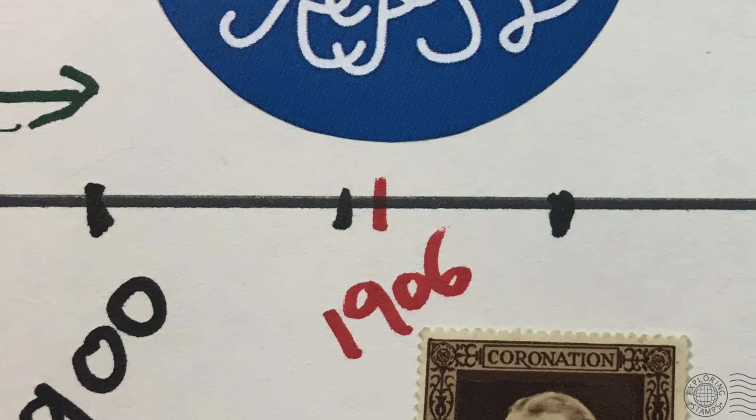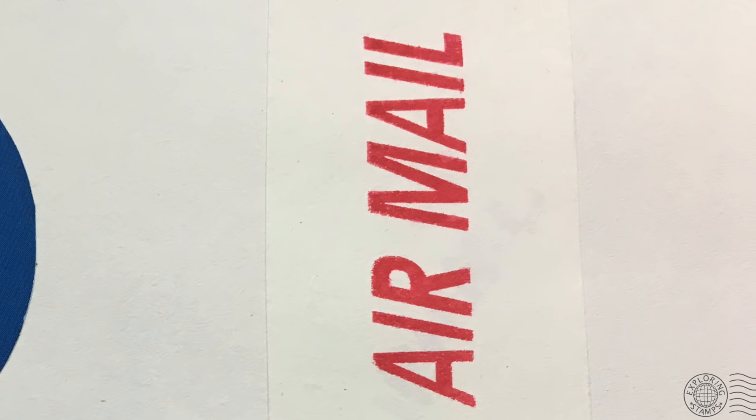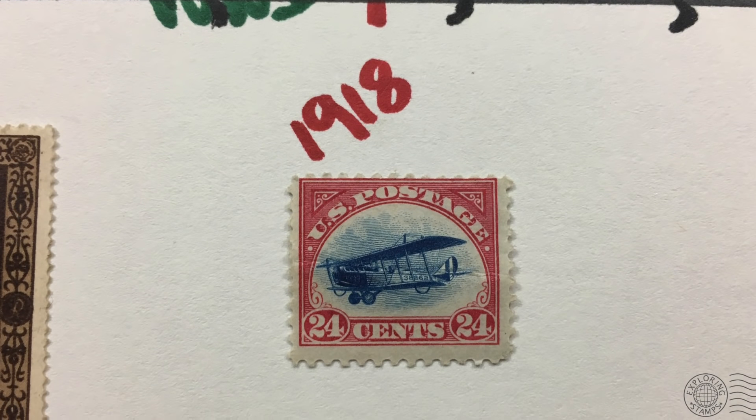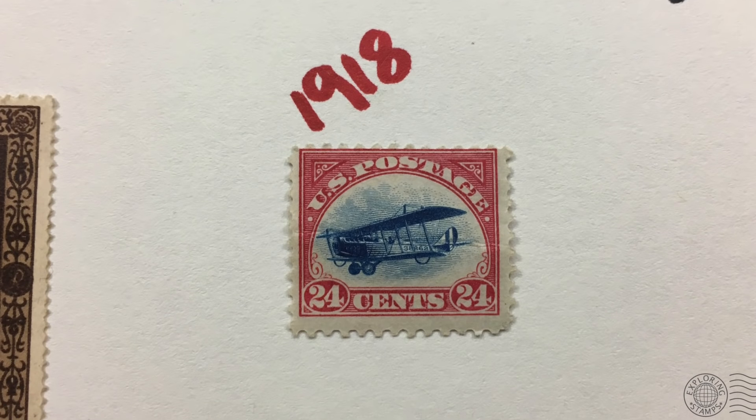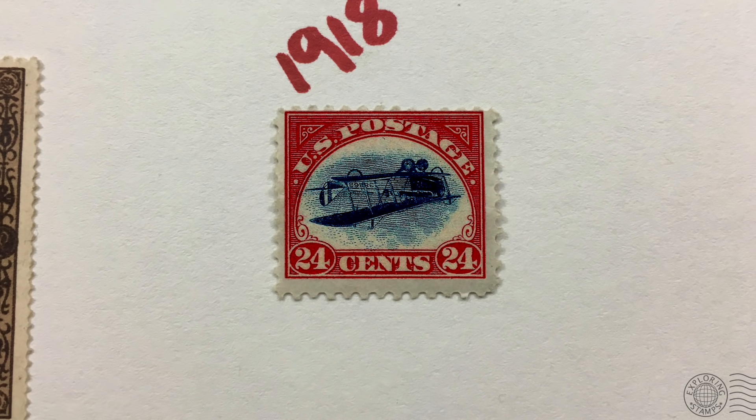Continuing through the 1900s, we go through World War One, and then in 1918 airmail becomes a real thing. In 1918, the United States started a regular airmail route between New York, Philadelphia, and Washington DC. The airmail stamp issued at the time features the Curtis Jenny plane. One sheet of these stamps was accidentally printed upside down, generating a lot of hype and excitement in the philatelic world — and the stamp became known as the Inverted Jenny, one of the most spoken-about stamps in the world.